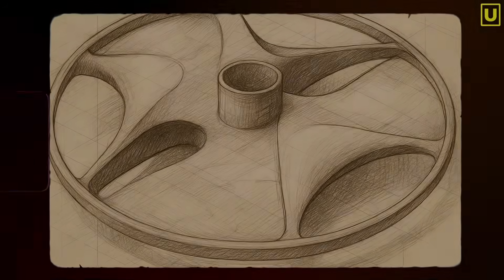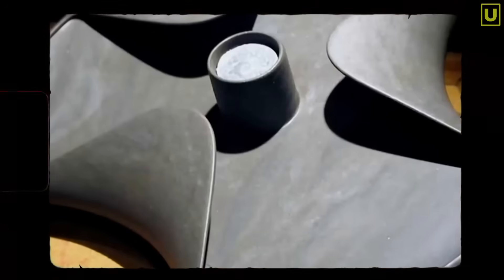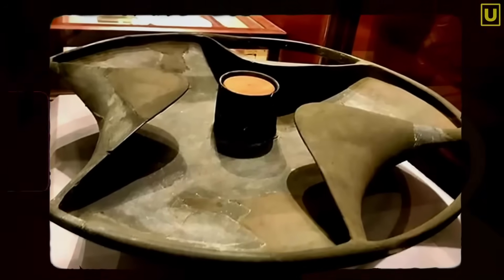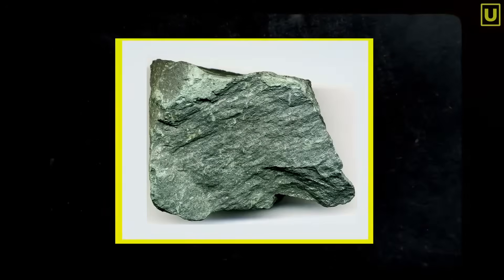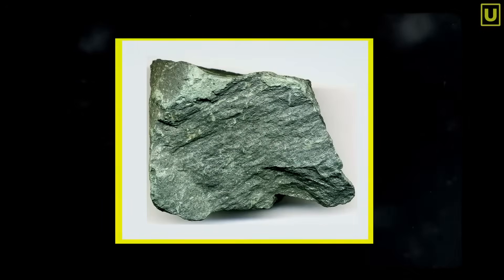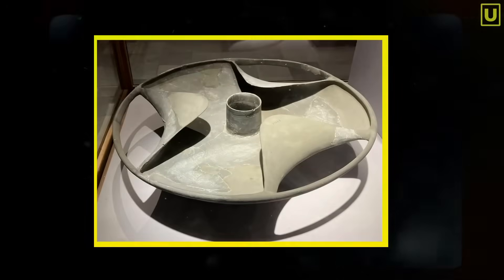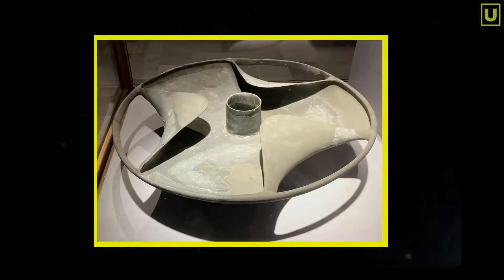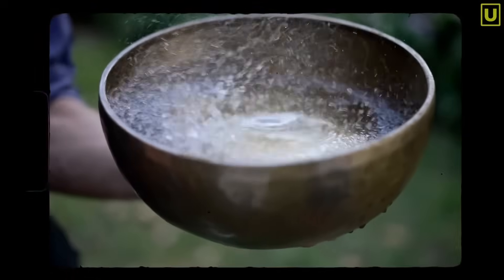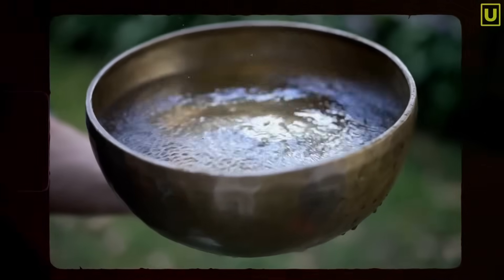Schist — a beautiful material to carve, but completely unsuitable for withstanding movement or pressure. Any attempt to make it rotate would destroy it. So the disk of Sabu couldn't have been used to generate rotation, nor to move air or water. But if the material was carefully chosen and the shape is not random, then the schist must have offered something else — something that no metal could have provided. And here, an almost forgotten detail comes into play.